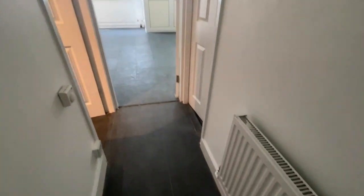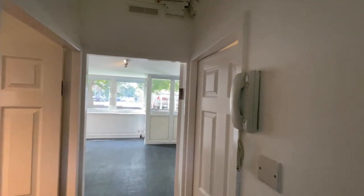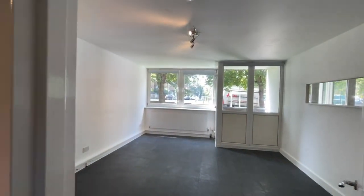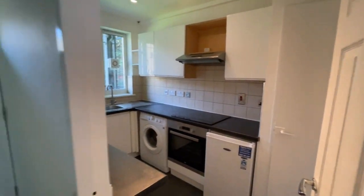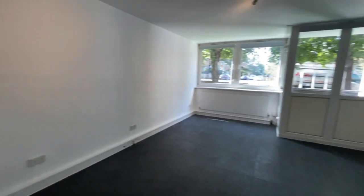So we've just got a small entrance here, so you've got a radiator and your entry phone handset to let someone in from the front entrance. You've got doors to the living room, studio room, kitchen, and the bathroom. So let's start off with the studio room — it's a good sized studio room.